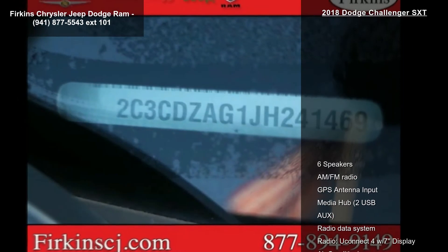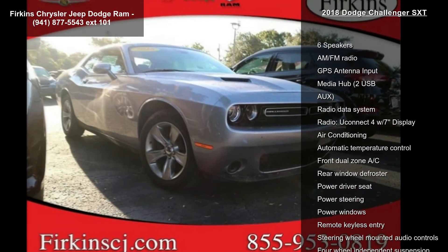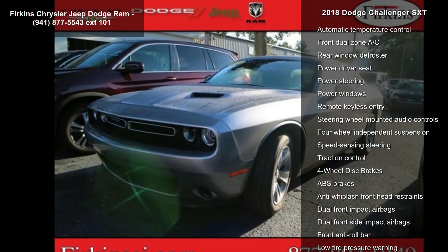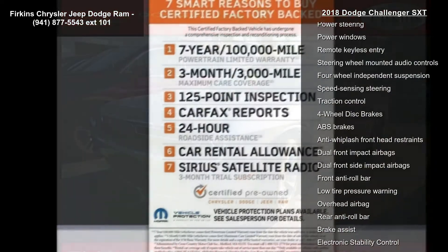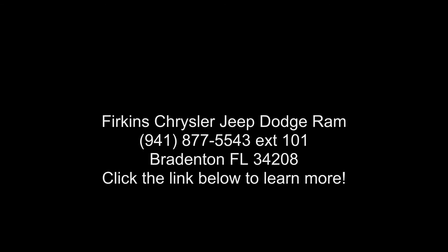Call or click to contact our dealership. www.automate.co.uk.